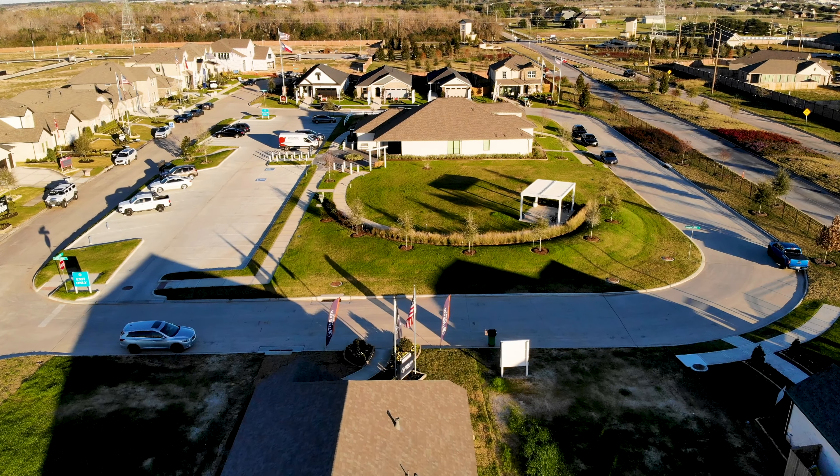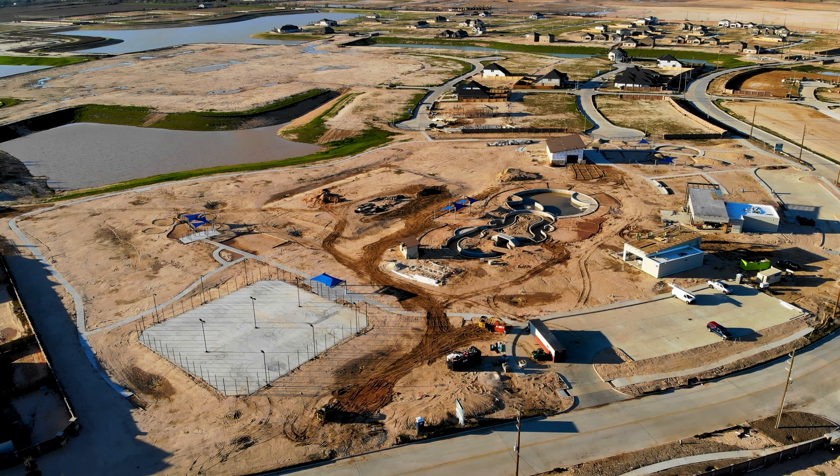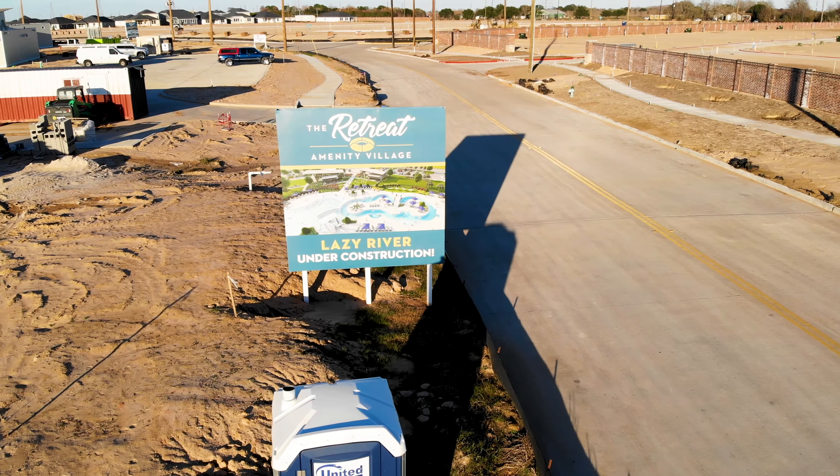The great thing about this community is that residents will be able to enjoy not one but two amenity complexes — the Soul Club with its crystal clear lagoon, and the Retreat offering a lazy river. Let me show you what I'm talking about.